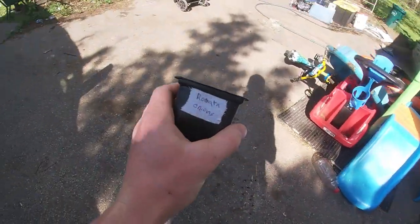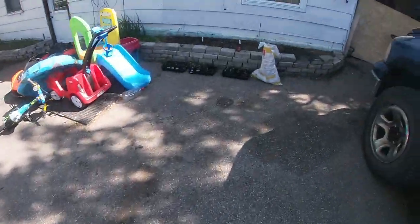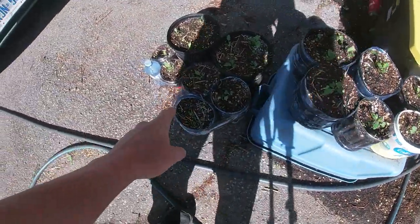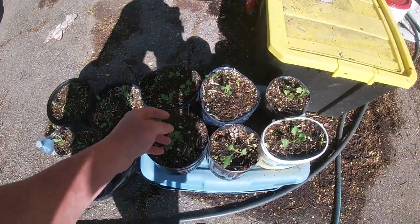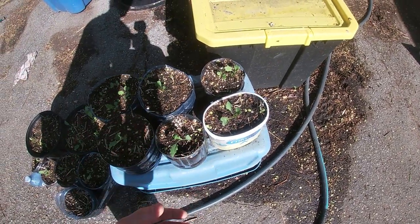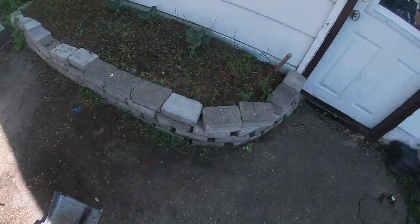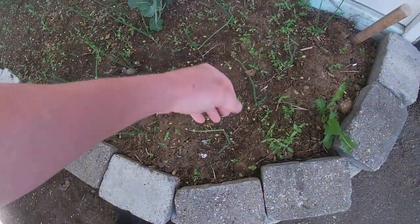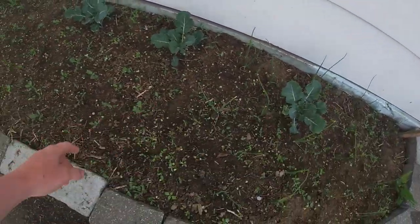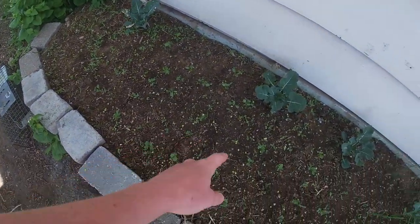That was roma onions that did not take very well this year. Over here we have a bunch of kohlrabi — they are delicious. They're just another one in the brassica family. It's like a really sweet broccoli taste almost. Over here we have some yellow onions, that is broccoli — four broccoli here — and then I have a whole bunch more kohlrabi planted up here. As you can see, I like my brassicas.